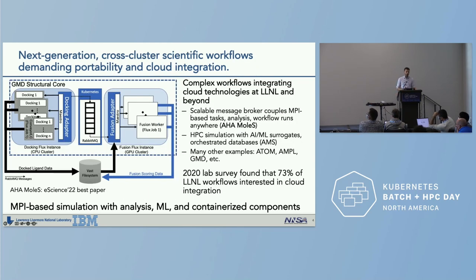In terms of what's next, we're starting to see cross-cluster scientific workflows demanding portability as well as integration with the cloud. This diagram is an architectural diagram of the American Heart Association molecular screening workflow, which was the e-Science '22 best paper. It combines traditional MPI-based simulation and analysis with machine learning and containerized components. It features one component on a dedicated CPU cluster, one on a CPU and GPU cluster, and a Kubernetes cluster providing message queuing as glue between the two.